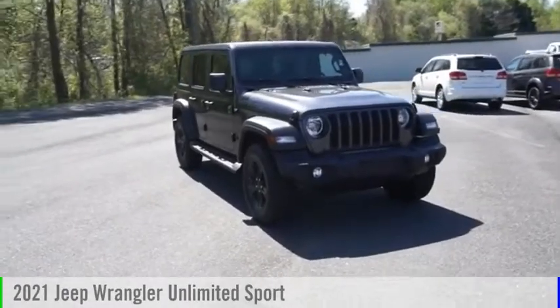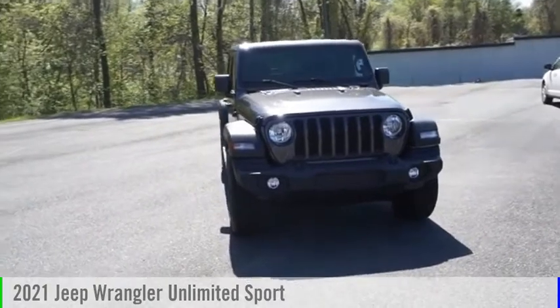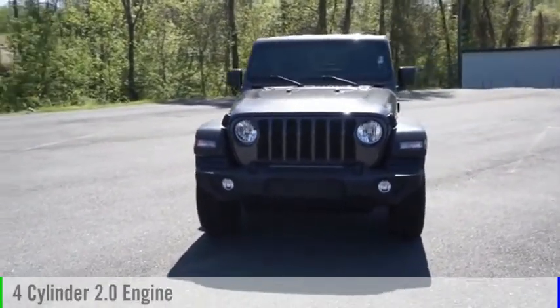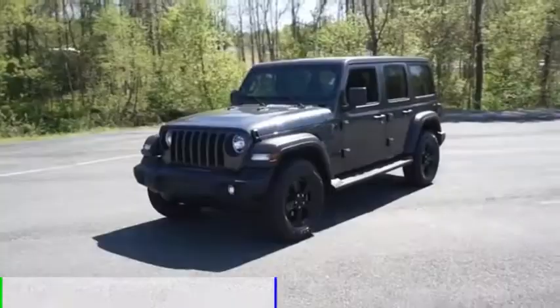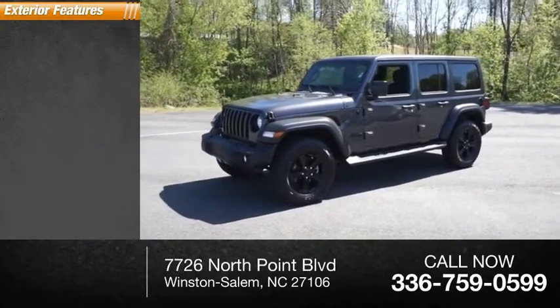Looking for the right vehicle? Check out the 2021 Jeep Wrangler Unlimited. This vehicle is powered by a four-wheel drive four-cylinder 2.0 liter engine. This vehicle has less than 3,000 miles. Here are some of this vehicle's great options.